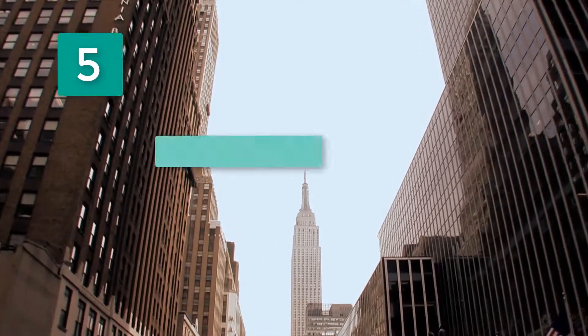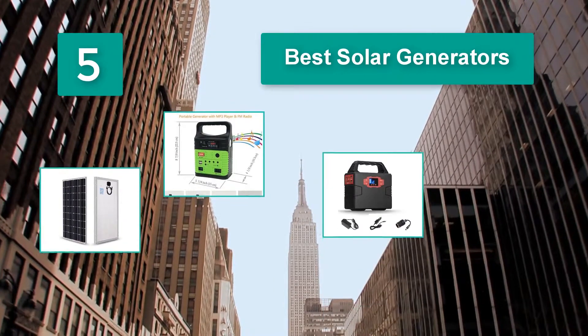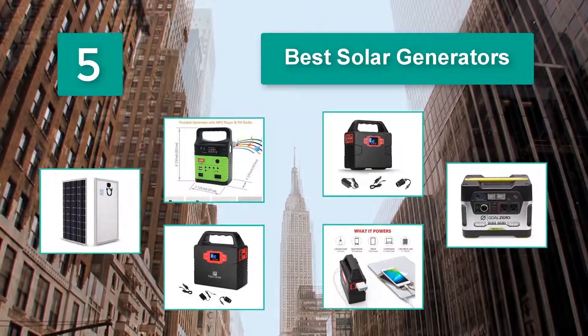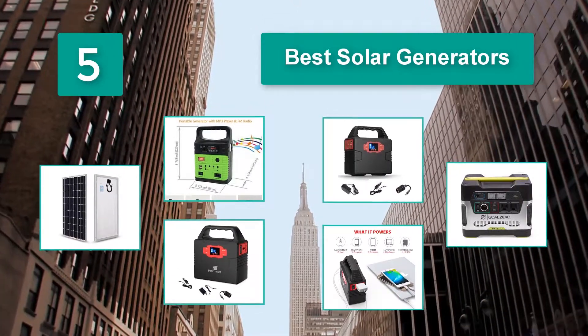Top 5 Best Solar Generators. Electricity production from modern types has become more efficient, reliable, long-lasting, and more powerful. A small solar photovoltaic cell will deliver high wattage to keep the batteries fully charged.